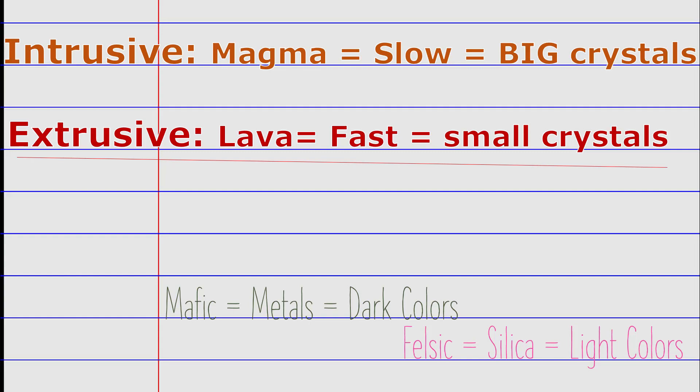So if you remember nothing else, please remember: intrusive is from magma — it cools slowly into big crystals. Extrusive is lava — it's fast, small crystals. Mafic contains metals and dark colors. Felsic contains a lot of silica and is light in color.